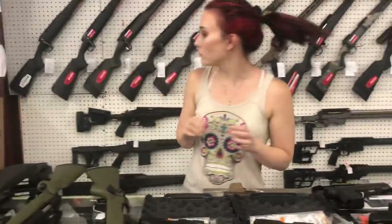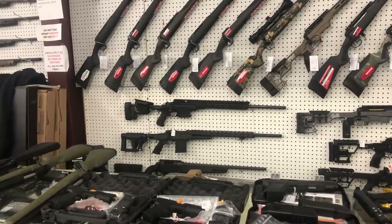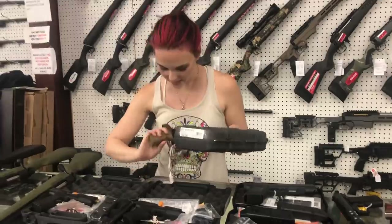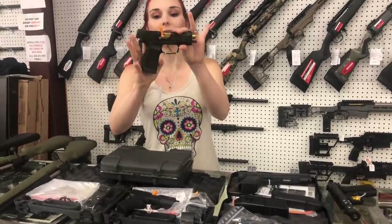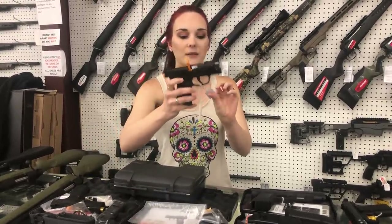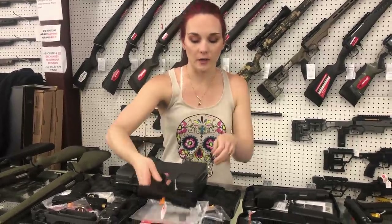It's SIG time. Oh, I forgot something — I'm coming right back. Okay, 365 NRA editions are back. 365 XL Specters are back. We also have the standard 365 and the 380s. They are cut for your optic also.